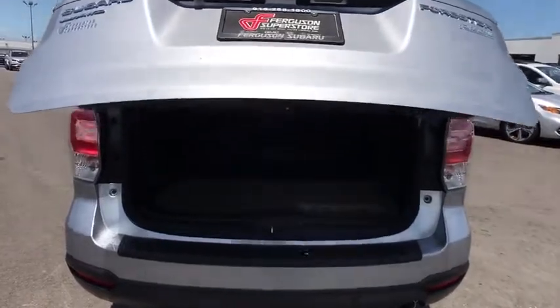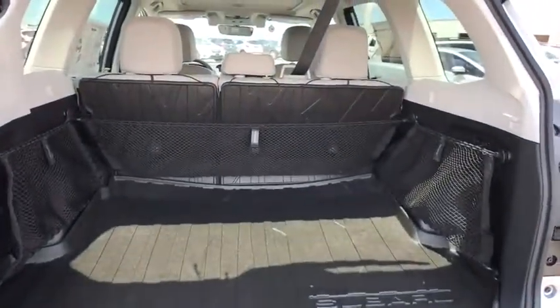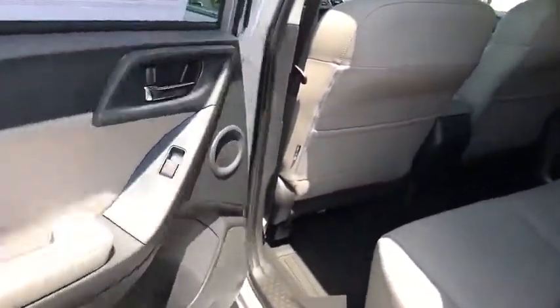Adjustable steering wheel, cruise control, aluminum wheels, floor mats, four-wheel disc brakes, AM-FM stereo radio, climate control, rear defrost. Take this vehicle for a spin and see why so many shoppers are now proud owners.